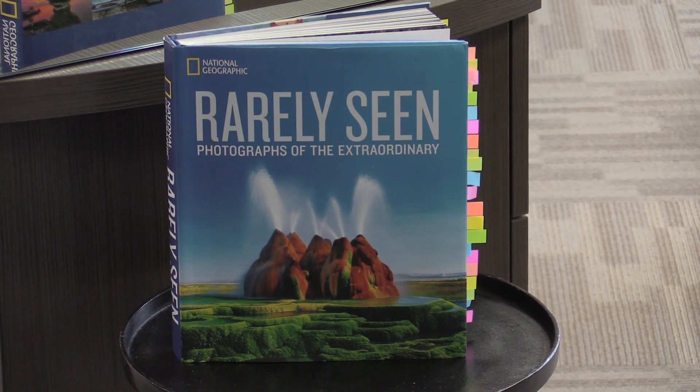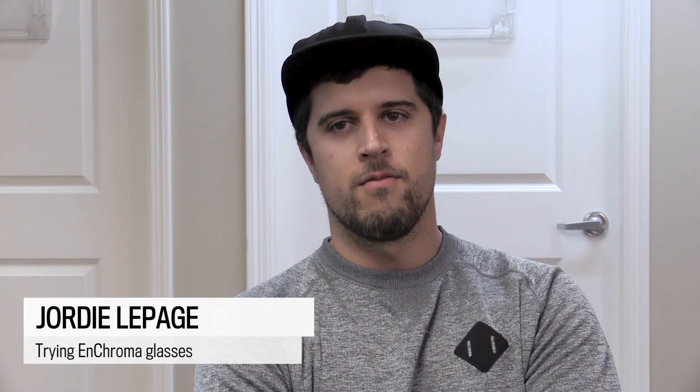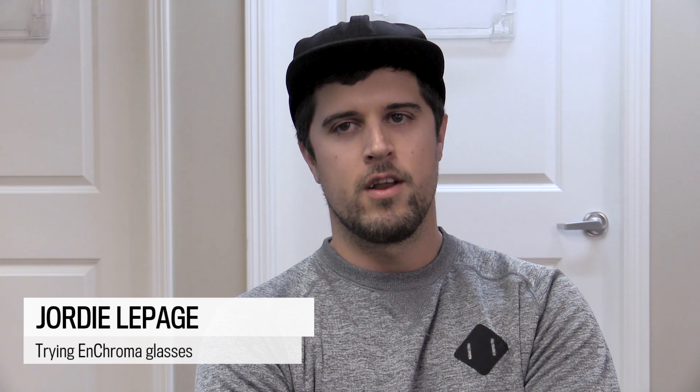I'm a director of photography, so color is very important to what I do, but I haven't really let it restrict me too much. I tend to surround myself with good people who will be honest with me.